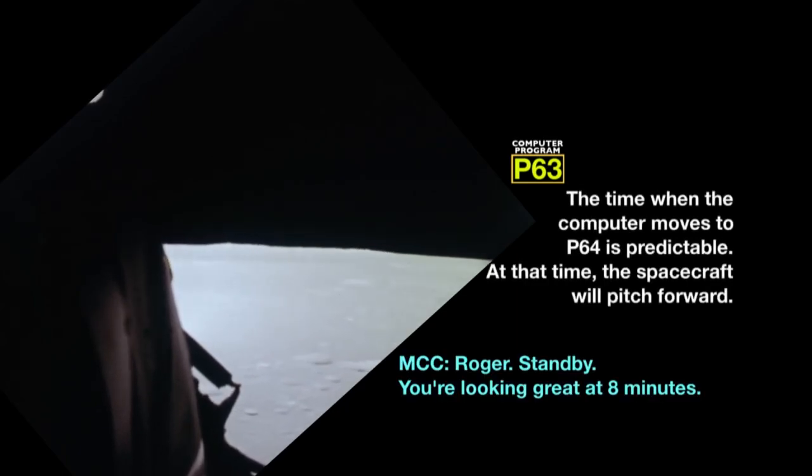Roger, stand by, you're looking great at 8 minutes. Correction on that velocity now, reading 760 feet per second. It's the P-64. Roger. Fido says we're go, altitude 9200 feet. 830, you're looking great.